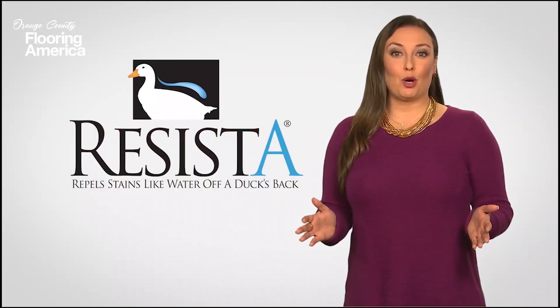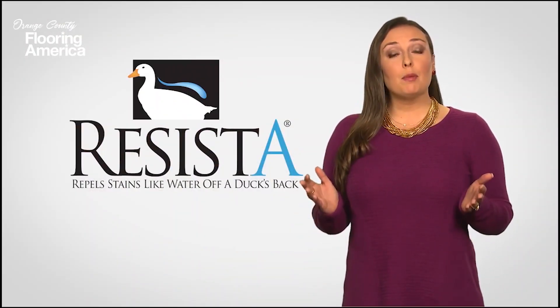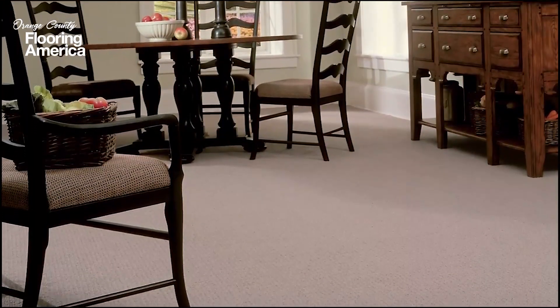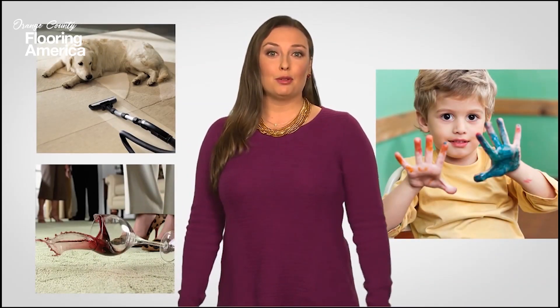I'm so excited that you want to learn more about Resista carpet. It's one of the best flooring options available, and I can't wait to tell you all about it. If you're looking for a carpet that resists this, this, and this, you've come to the right place.